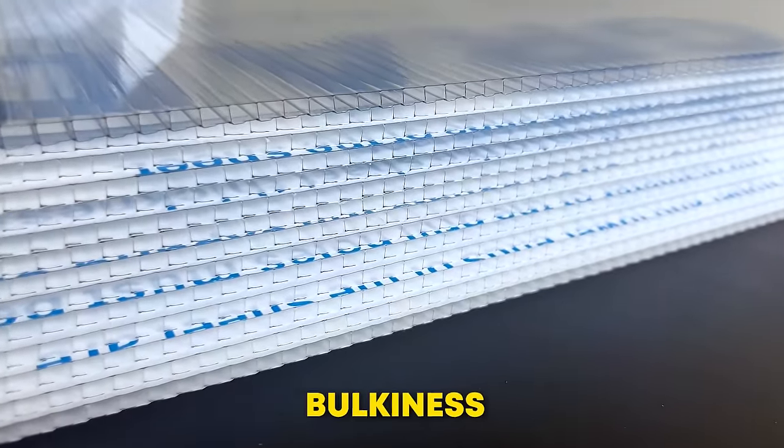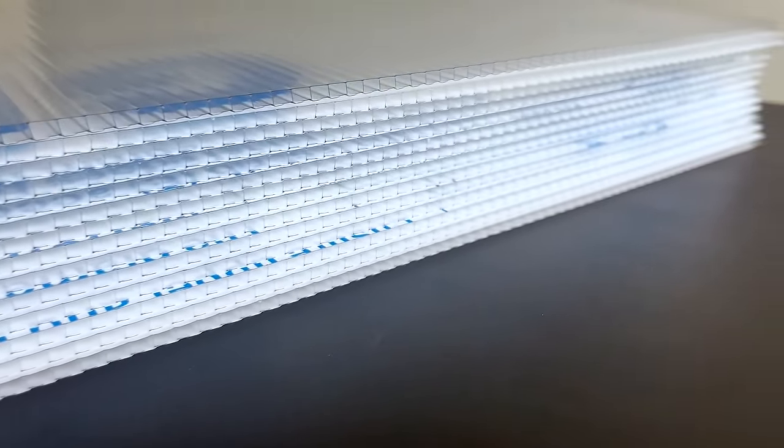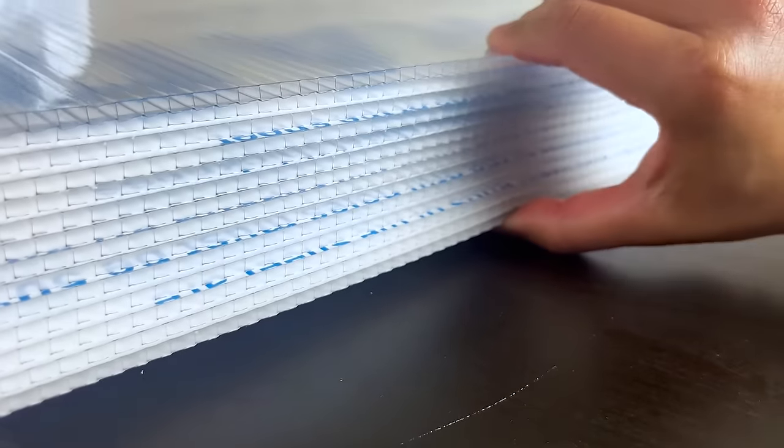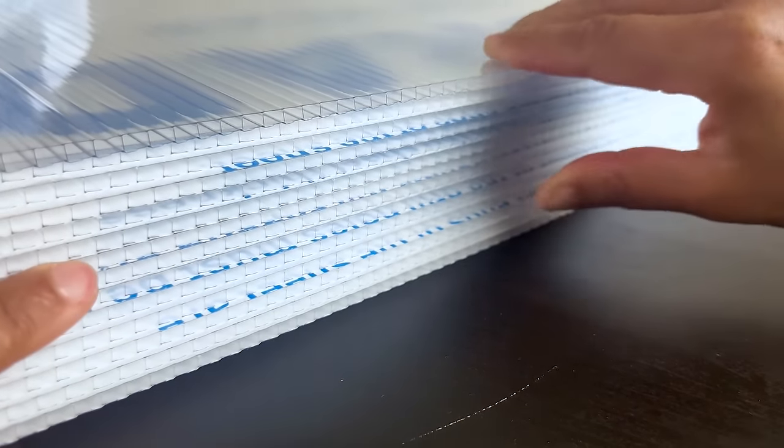The third disadvantage is its bulkiness compared to other insulation materials. This can affect space constraints in a building. In the residential sector, polycarbonate is best used as a replacement for glass, not for wood or metal-framed walls.